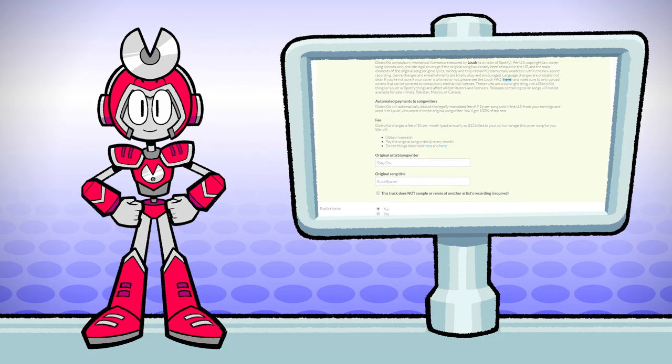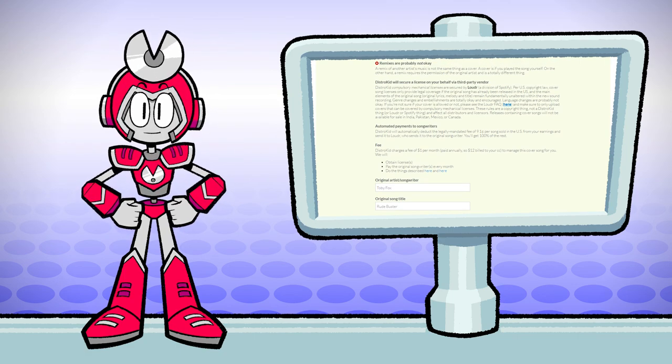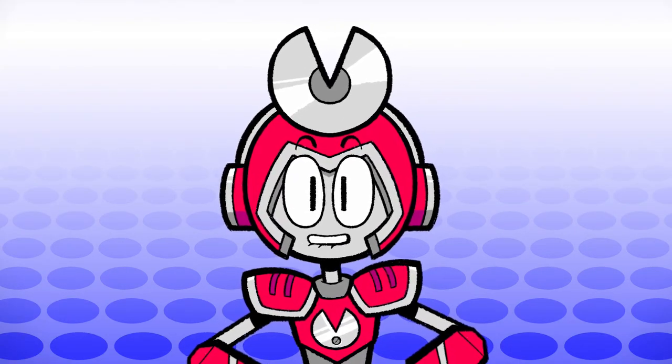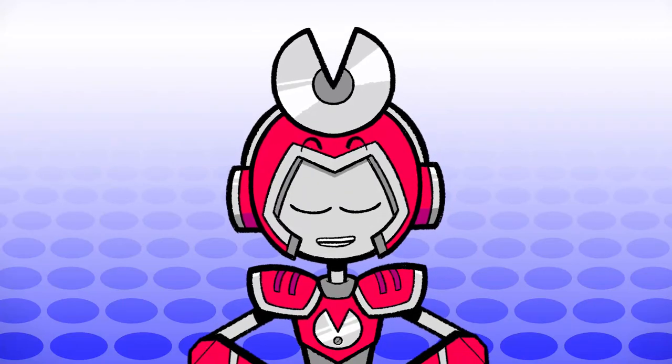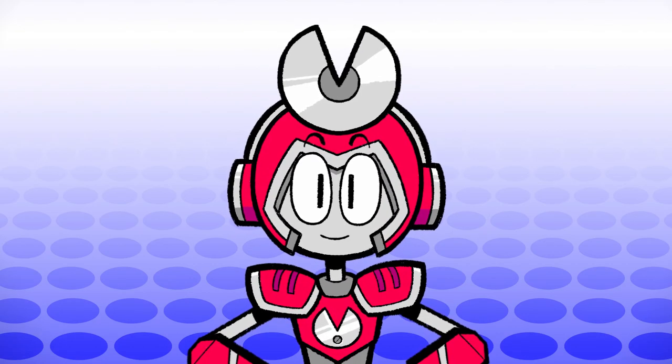DistroKid will charge a fee of one dollar per month to administer this cover song, and we'll end up paying about a dime on the dollar to compensate the original composer or rights holder. In the old days we had to buy all these things up front and it was super expensive to do covers, but this is a real game-changer — just an awesome feature.